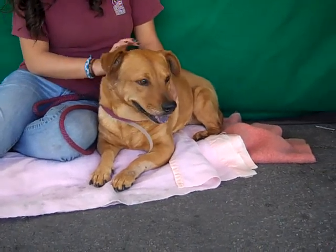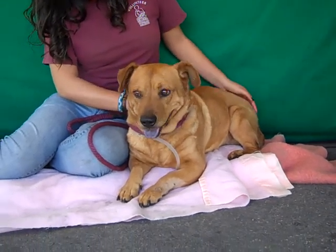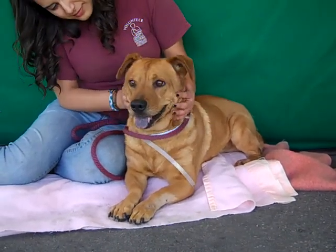He's been good on a leash, he's been good with other dogs that we've observed, and we think he's probably housebroken just from what we know about his past. So he is going to be a great dog, he just needs to be reminded that he is loved by people once again.